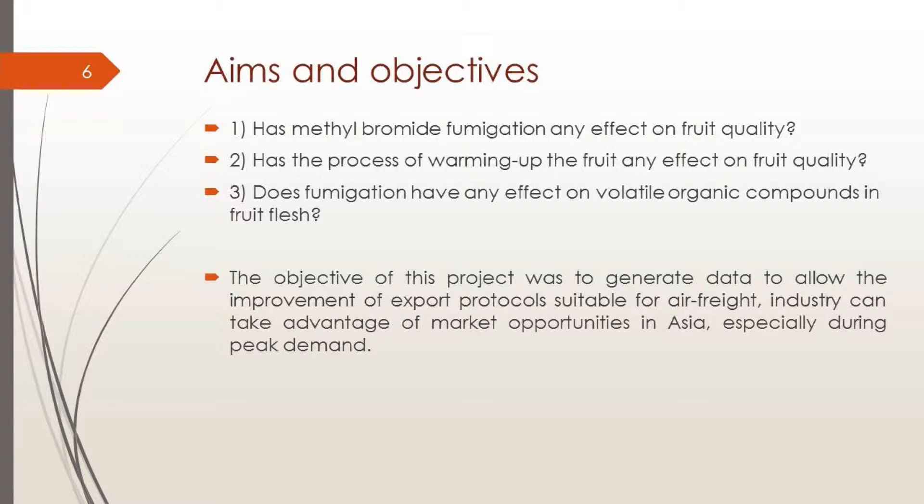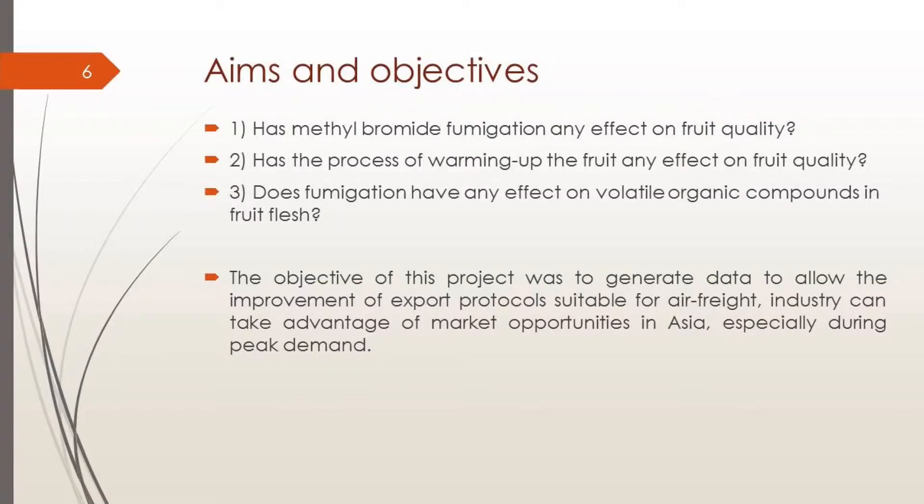Our aims: we have three main aims. First, does methyl bromide fumigation have any effect on fruit quality? Second, does the process of warming up the fruit have any effect on fruit quality? The industry harvests fruit from the field, puts it inside cold storage, then decides which fruit to export and has to warm it up, since the fumigation protocol requires 21 degrees. They don't know if this warming affects quality. Third, does fumigation have any effect on volatile organic compounds in fruit flesh?